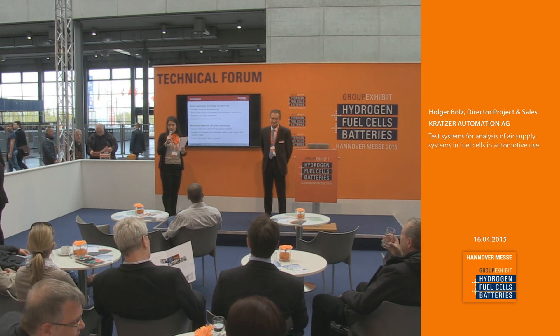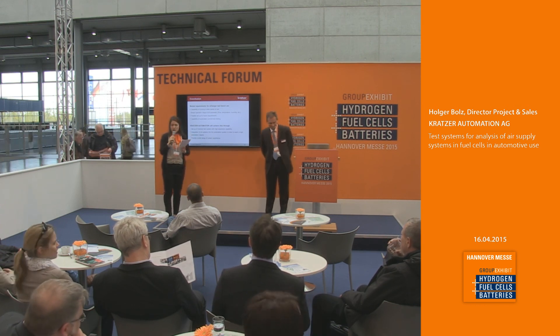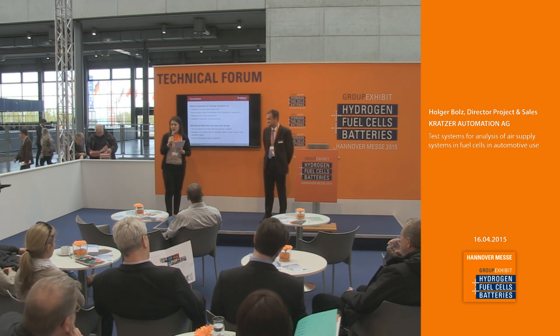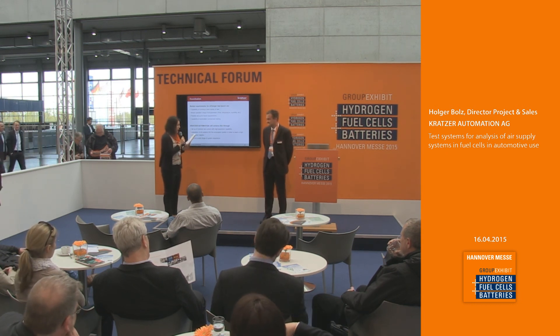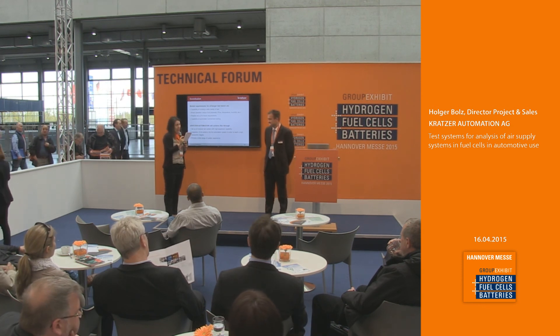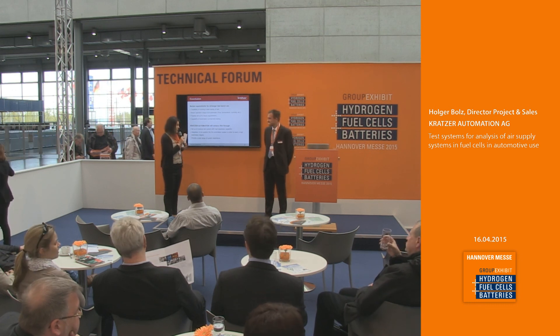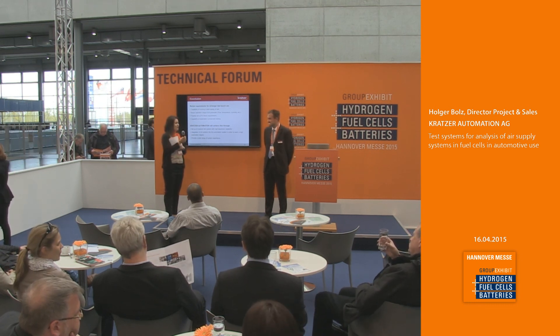Unfortunately we are running out of time and cannot take questions now, but you have the chance to ask all your questions by visiting the booth located at C42. I'm sure Mr. Bolls will answer all your questions — he gave a very interesting and well-delivered presentation. Thank you very much once again.